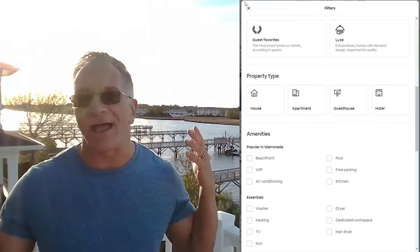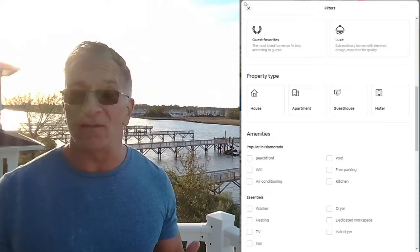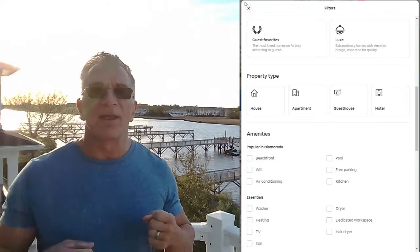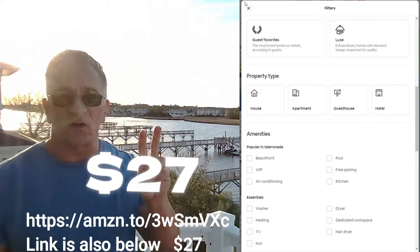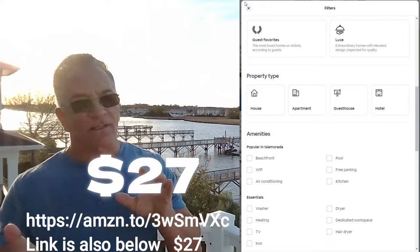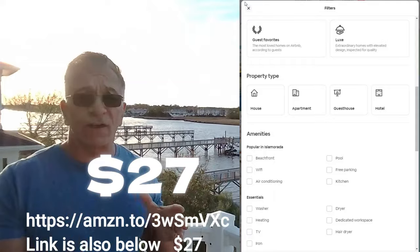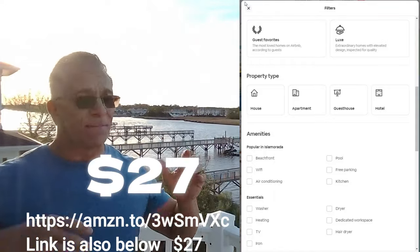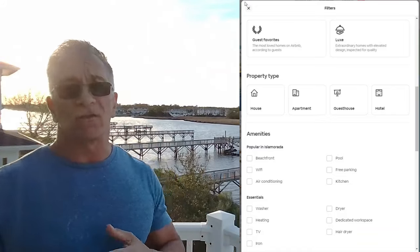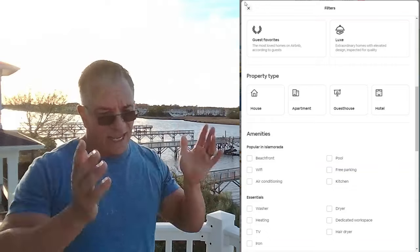Heating — I hope you have heat. Even in the Keys there have been times guests have used it. Hair dryer: if you get a regular hair dryer and put it in a bathroom drawer, it'll last two weeks or two months. From our VRB Outstanding course, I recommend going on Amazon and getting a wall-mounted hair dryer for each bathroom. It looks good, works great, lasts forever — I've had them for 10 years. People can't steal them. Just spend $30 instead of replacing a $10 one every two months.